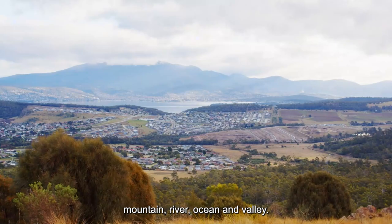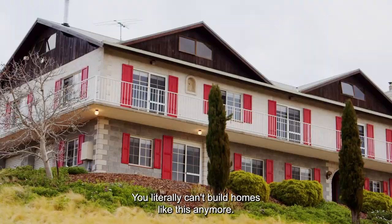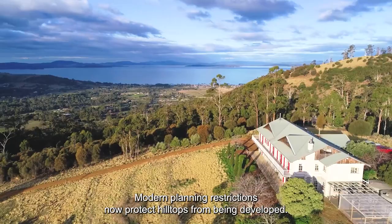It's big enough for a small hotel and only 20 minutes from the city. You literally can't build homes like this anymore. Modern planning restrictions now protect hilltops from being developed,